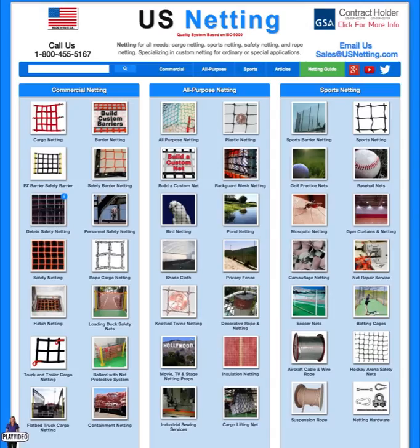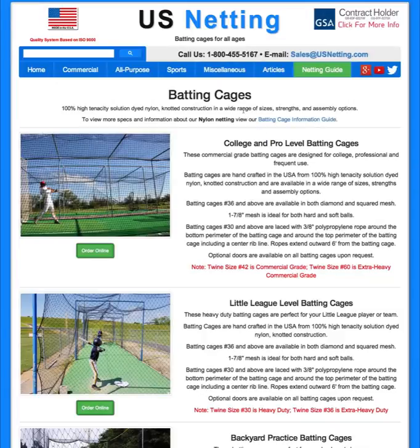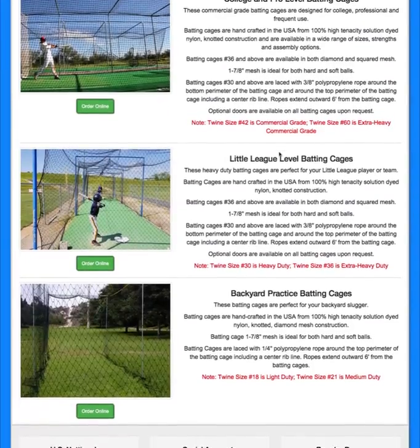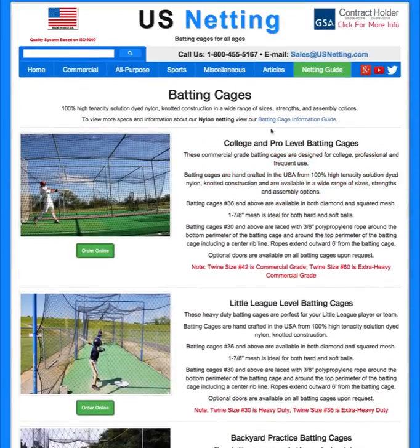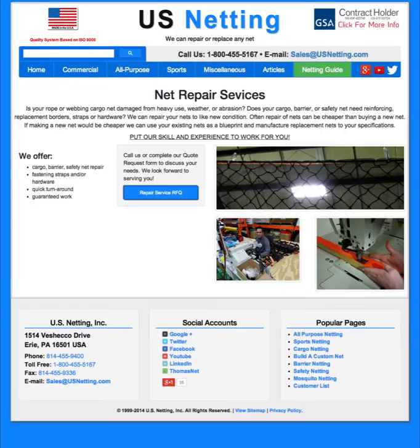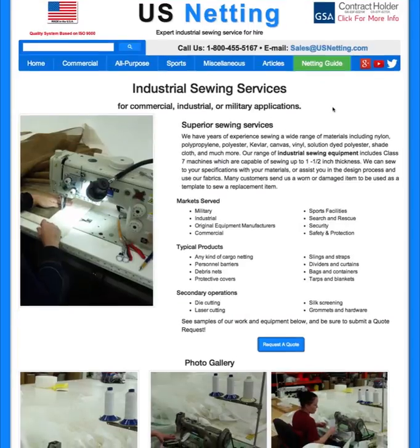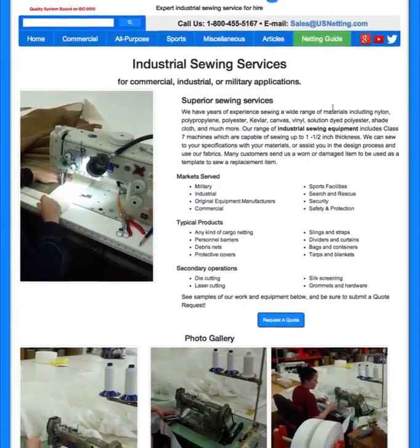In addition to making the categories easier to navigate, we've also decided to pull in some of our sister sites to make the information a bit easier to find in the first place. You can see that we've added some new products including batting cages from collegiate pro level to little league level to backyard batting cages, as well as our net repair service where we'll repair or replace any nets you send to us, and our industrial sewing services for commercial, industrial, or military applications.